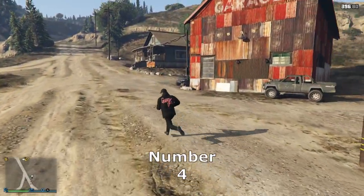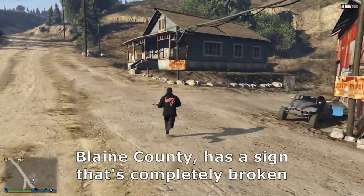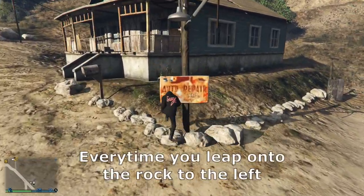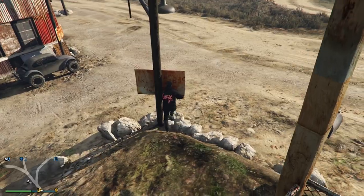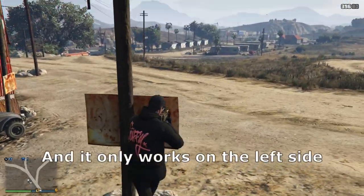Number 4. This meth lab on the edge of Blaine County has a sign that's completely broken. Every time you leap onto the rock to the left, you'll walk right through it. It only works one way, and it only works on the left side.